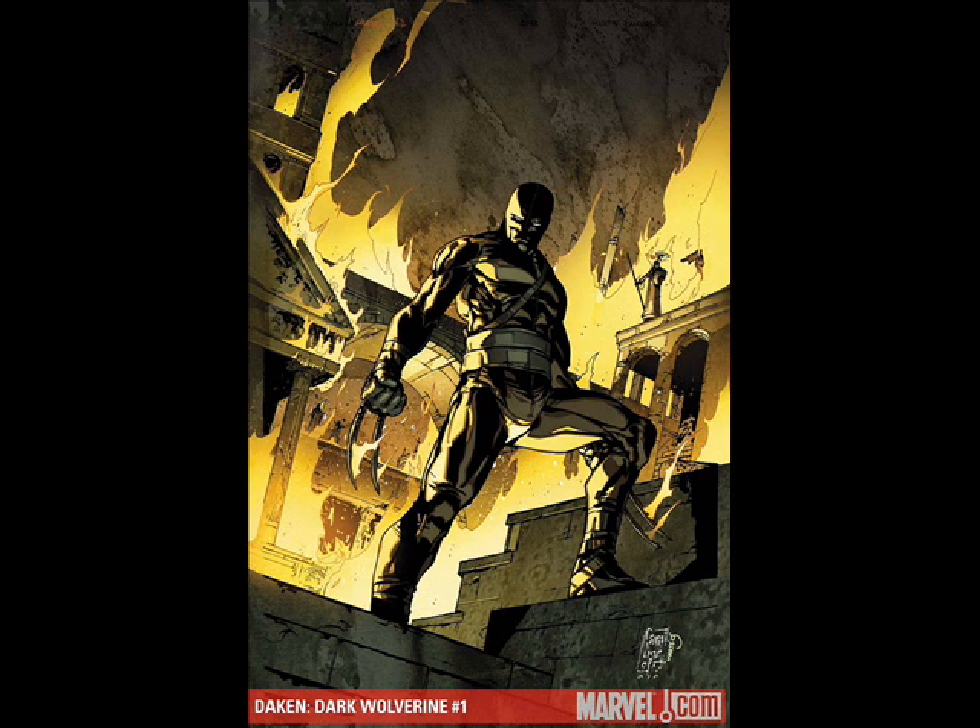Next comic is another Marvel comic — it's Daken Dark Wolverine Issue 1, and it's part of the Wolverine Goes to Hell series. Forgive me, but I'm not picking up the other three — you're apparently supposed to pick up Wolverine Issue 1, X-Men 23 Issue 1, and Wolverine Road to Hell to understand this comic. I don't think so. I really enjoyed it and I don't know completely what's going on, but I think it was good to be honest.